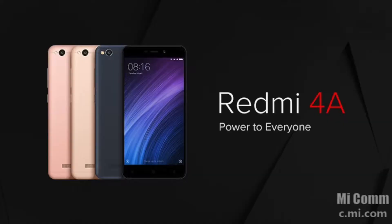Hey guys, Harsh here and welcome back to Technolobe. So today Xiaomi had a launch event and they officially announced the Redmi 4A. The Redmi 4A has officially arrived here in India and today in this video you are going to find out everything that is to know about this device. Without wasting any more time, let's get started.